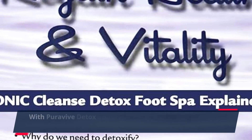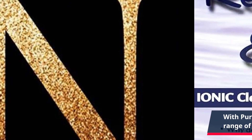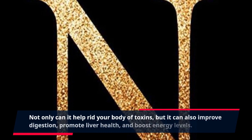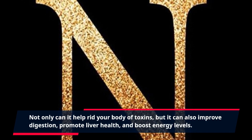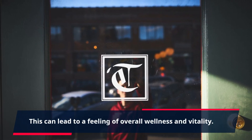With PuraVive Detox Vitality, you can experience a wide range of benefits. Not only can it help rid your body of toxins, but it can also improve digestion, promote liver health, and boost energy levels. This can lead to a feeling of overall wellness and vitality.